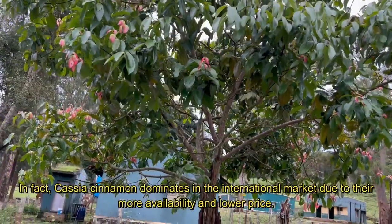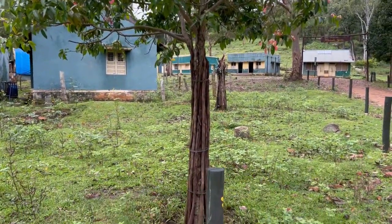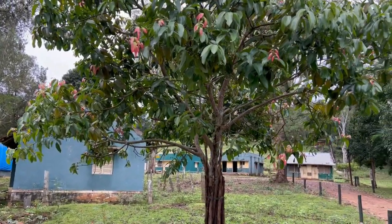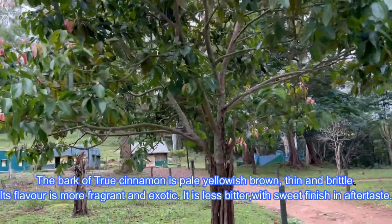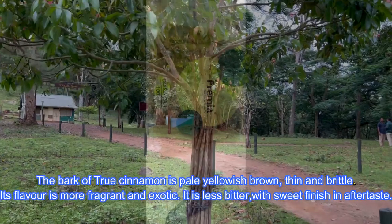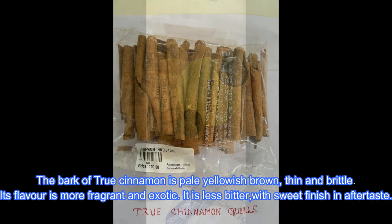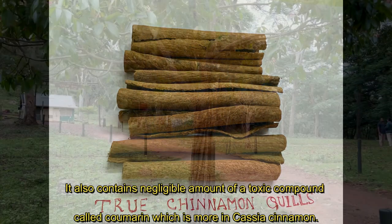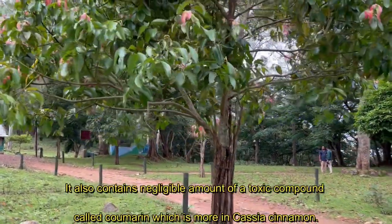Cassia cinnamon dominates in international commerce due to its greater availability and lower price, so cassia cinnamon is more common in most supermarkets. It is important to know that the bark of true cinnamon is pale yellowish-brown in color, thin and brittle. Its flavor is more fragrant and exotic. It is less bitter with a sweet finish in the aftertaste unlike cassia cinnamon. It also contains a negligible amount of the toxic compound called coumarin, which is higher in cassia cinnamon.